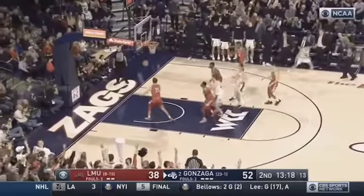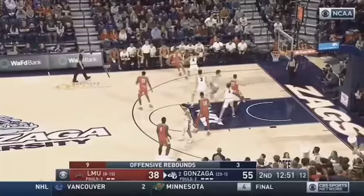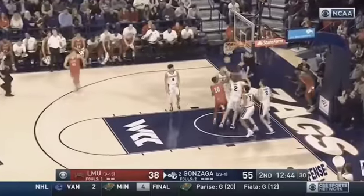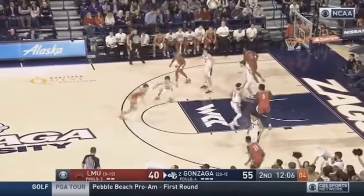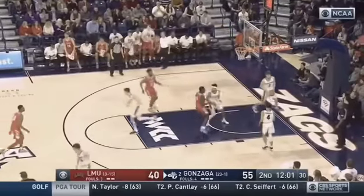You're exactly right. Corey Kispert knocks down another three. An offensive rebound off of a free throw is a cardinal sin. That's a strong drive by Jordan Bell. This is a difficult place to get a ticket unless you have a season ticket holder as a neighbor or a friend.